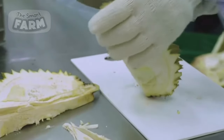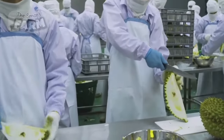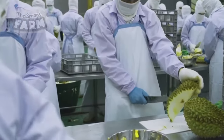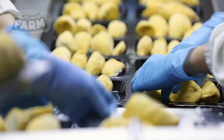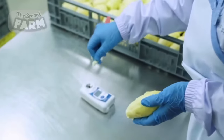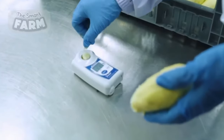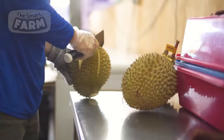Within these bustling processing facilities, skilled workers engage in the meticulous task of extracting the prized pulp from the thorny fruit. With practiced precision, they slice open each durian, unveiling its luscious, custard-like flesh. The pulp is delicately separated from the sturdy seeds and rugged skin, ensuring only the finest quality makes its way through.